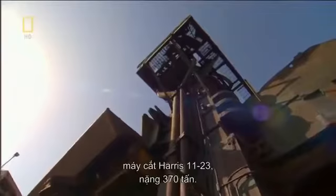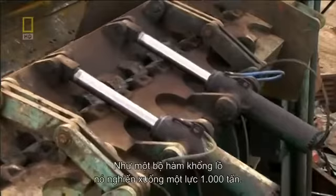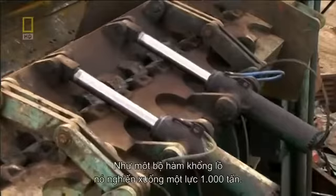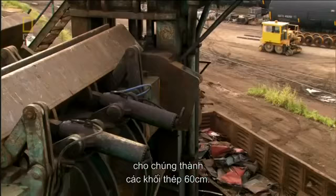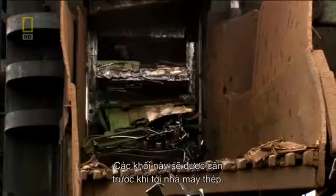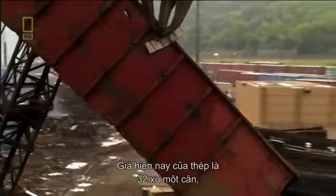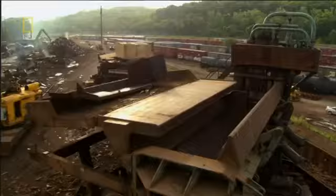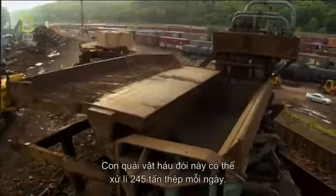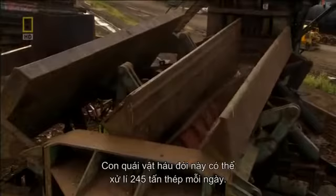The 370-ton 1123 Harris guillotine shearer — like an oversized jaw, it crushes with 1,000 tons of downward force. Then a 90-kilogram hardened steel blade slices through the crushed remains, spitting out steel into 60-centimeter cubes. The cubes get weighed before shipment to the steel mill. The current market price for steel: 32 cents a kilogram, or $340 per gross ton. To earn its keep, this hungry monster needs to process up to 245 tons of steel a day.